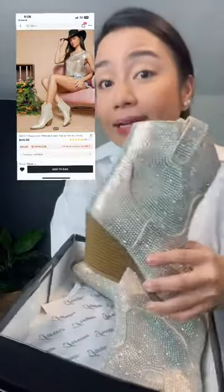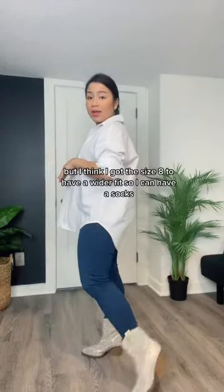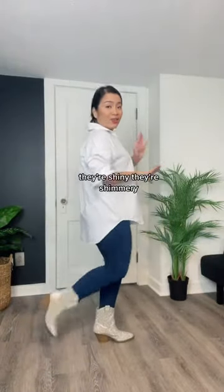They're pretty. It's actually like the picture. I usually wear a size 7, but I got a size 8 to have a wider fit so I can wear socks. And look at that — they're shiny, they're shimmery.